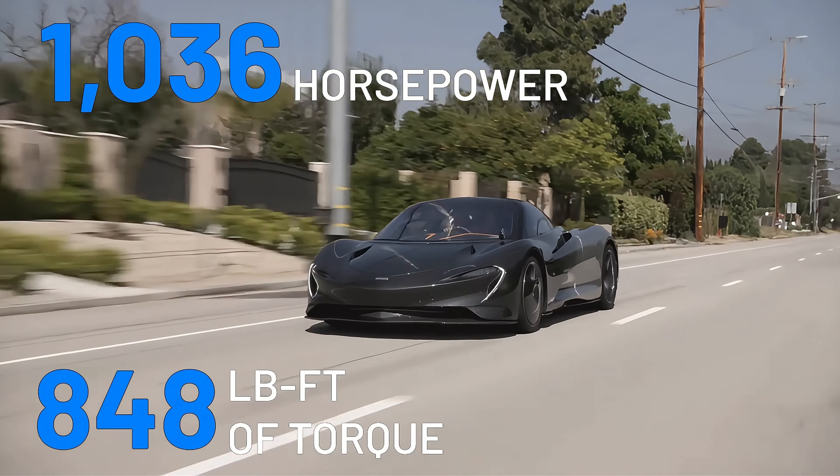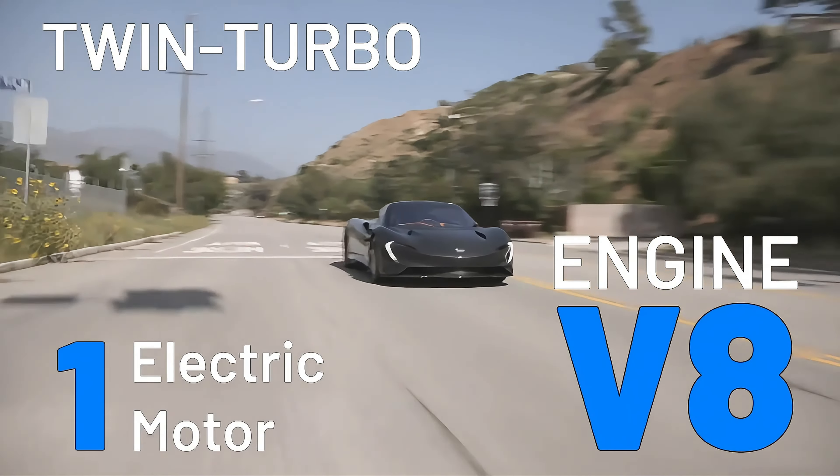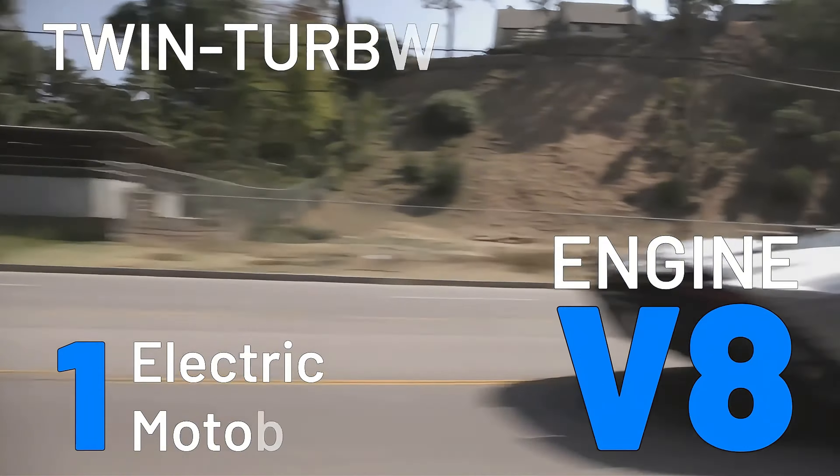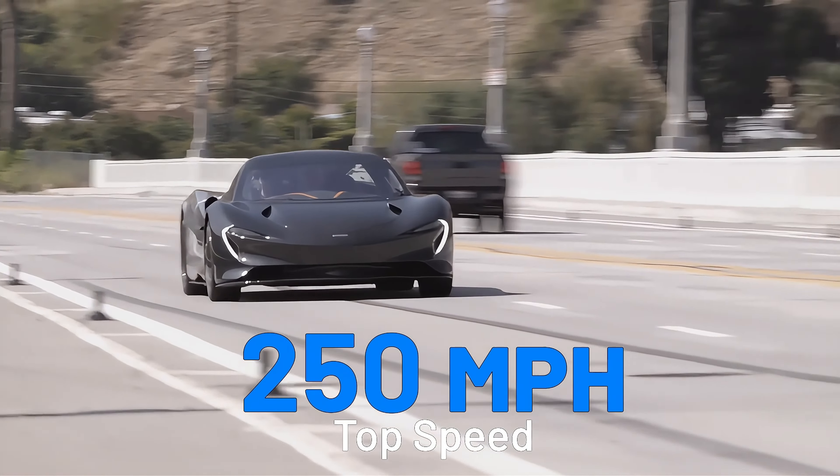The McLaren Speedtail rolls out with a self-charging hybrid powertrain that delivers more than 1,000 horses and 848 pound-feet of torque. A twin-turbocharged V8 engine comes paired with an electric motor that pushes performance to the next level, achieving speeds of up to 250 miles per hour.